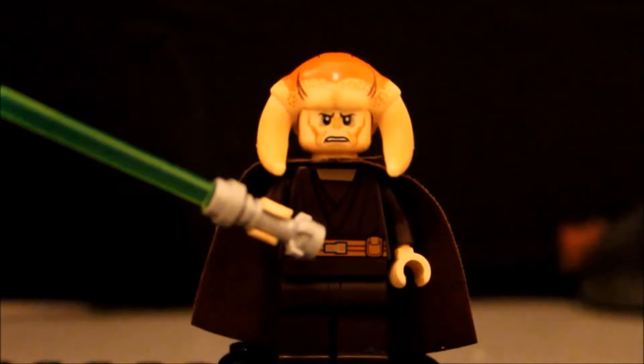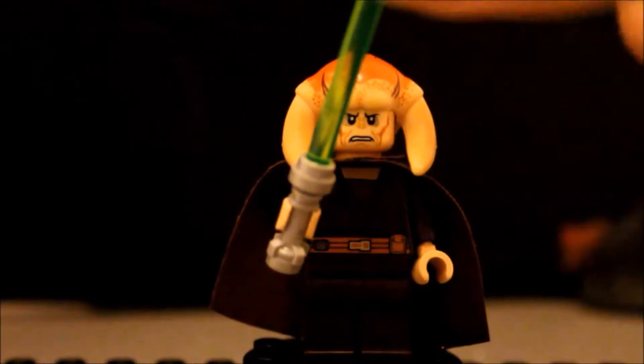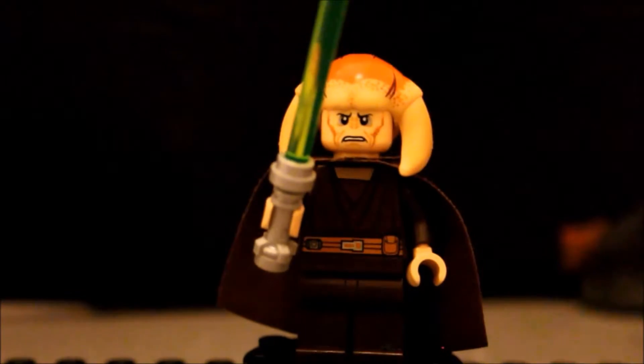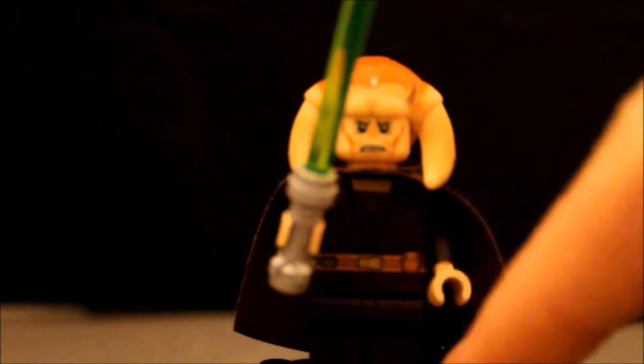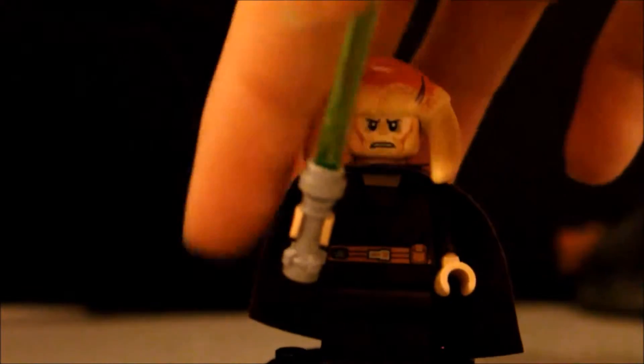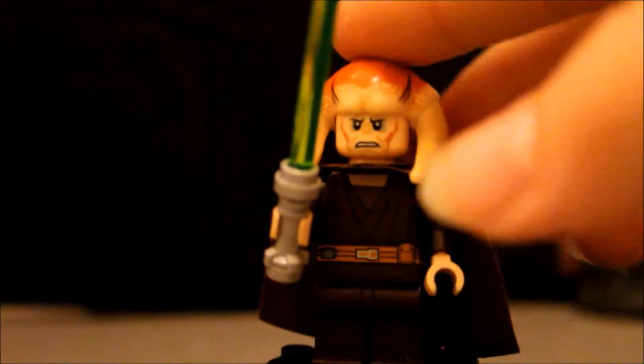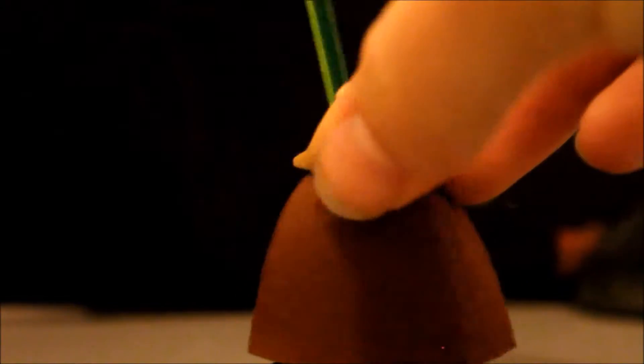So this is Saesee Tiin. He has a green lightsaber and a brown cape. And in the back you can see his belt — a light brown belt — and very dark brown clothes. He has horns and a weird face. And this is Saesee Tiin.